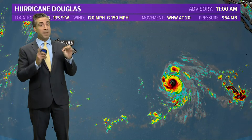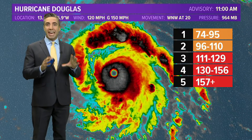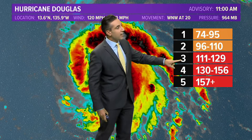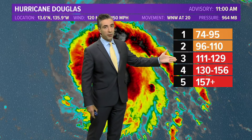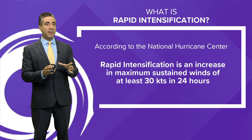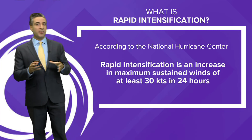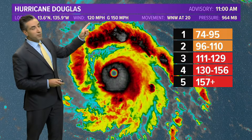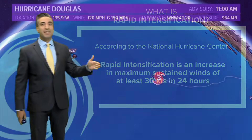Now let's jump to the Pacific, because there are big developments with hurricane Douglas. Last time we spoke, Douglas had just become a low-level category one hurricane with 75 mph winds. Today it has jumped two categories to become a major hurricane — category three with 120 mph winds and a defined eye. That means rapid intensification has occurred. Rapid intensification, per the National Hurricane Center, is an increase in maximum sustained winds of 30 knots or 35 mph in 24 hours. Winds went from 75 yesterday to 120 today — a 45 mph jump.